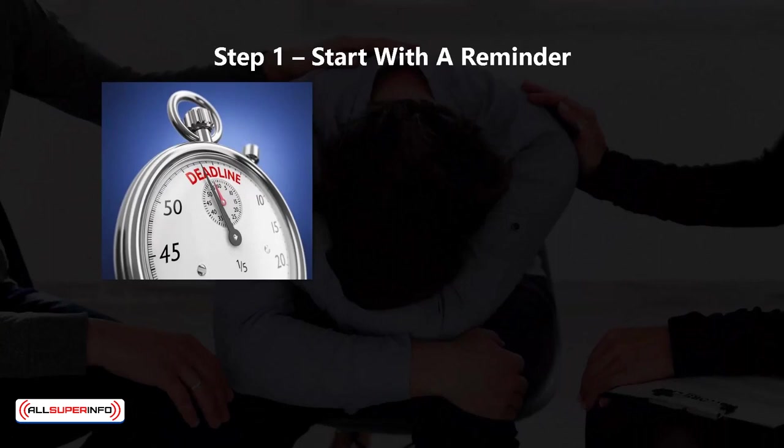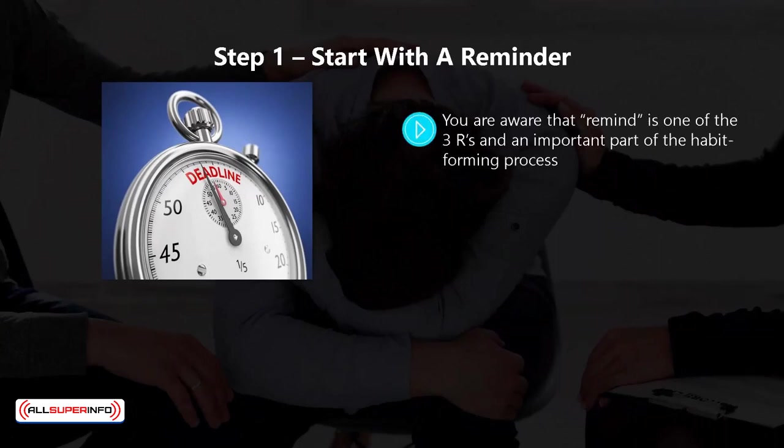Step one: start with a reminder. The reminder is one of the three R's and an important part of the habit-forming process. The reminder is the trigger for you to perform your routine that will later become the new habit. Reminders need to be strong and not based on memory or willpower, as these are not reliable.